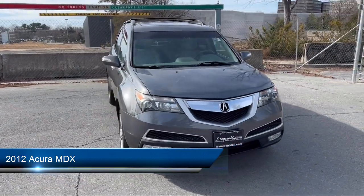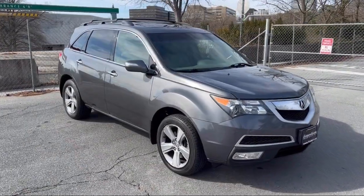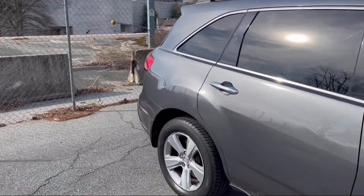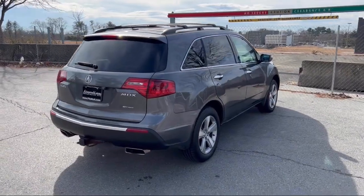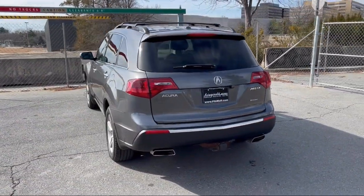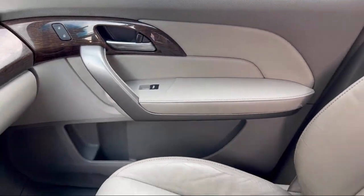It comes equipped with Multifunction Steering Wheel Controls, Rear View Camera System, USB Auxiliary Audio Input, Steering Wheel Mounted Phone Controls, Steering Wheel Mounted Voice Control, Rear Air Conditioning, Steering Wheel Mounted Cruise Control, Electronic Brake Force Distribution, Multifunction Remote Keyless Entry, Front Air Conditioning, Automatic Climate Control, and much more!